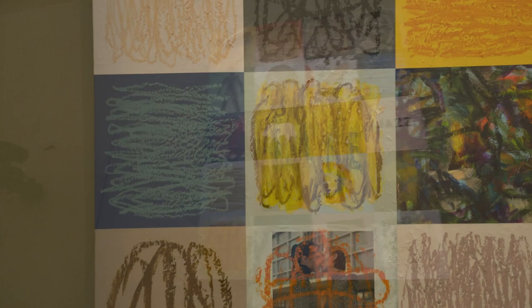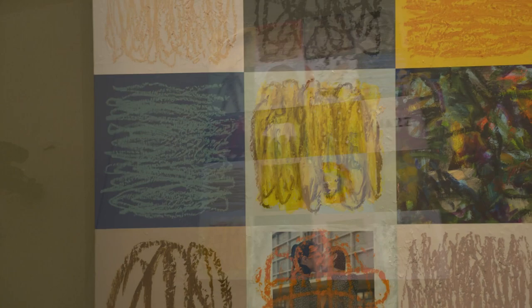Those guys found something new even when they were 80. Matisse was laying in bed sick and started doing the cutouts. I think painters are lucky because you can only get better with age if you're open to it — it's an accumulation of your life experience coming into the work. My ambitions are for bigger and better shows, finding venues that want to have me and show work.